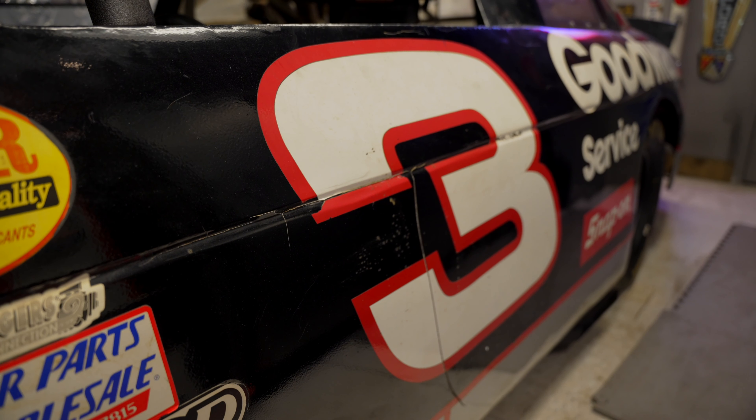Have you been a three fan forever? Yeah, just since I got into cars — 10, 12 years ago. I've always admired Dale Earnhardt, and that's why I bought that. It's cool to have something like this in your collection when you're that big of a fan.